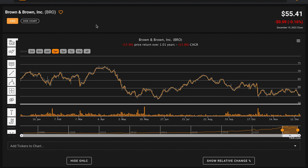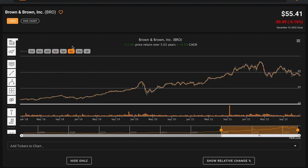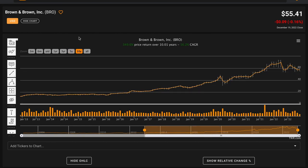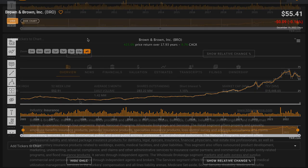Right now they're paying out a 0.7% dividend yield. Currently their stock is trading for $55.41 per share and their stock price is down 16% over the past year. Over the last five years it's a totally different story — Brown and Brown is compounding at a rate of 16.5% annually. Over 10 years they're compounding at 16% annually, and going back prior to the global financial crisis they're compounding at about 10% annually. Keep in mind that their average dividend yield would be in addition to this compounded annual return.